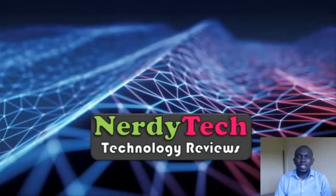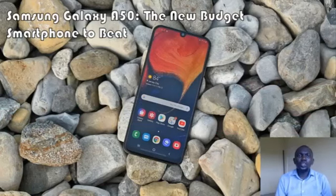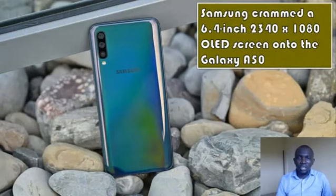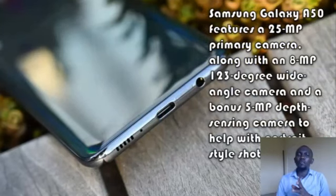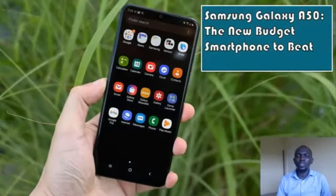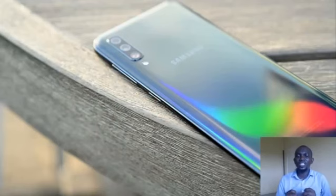Hello guys, welcome to Nadi Tech. Today on tech review we're looking at the Samsung Galaxy A50, the new budget smartphone to beat. At this point everyone is at least aware of Samsung's flagship Galaxy S phones like the Galaxy S10 and S10 Plus. However, as soon as you look beyond those for something more affordable, Samsung's portfolio gets messy really quick between their various budget and mid-range offerings.